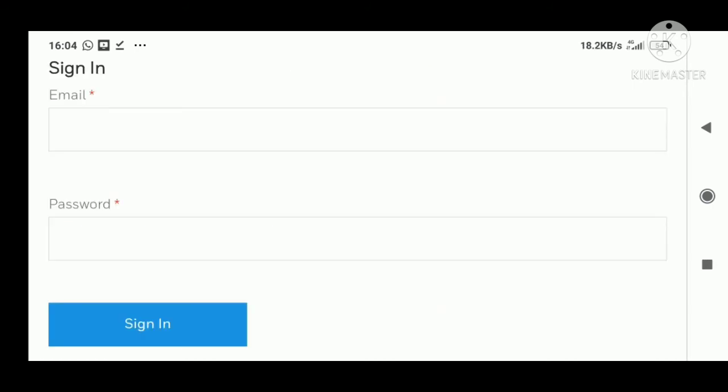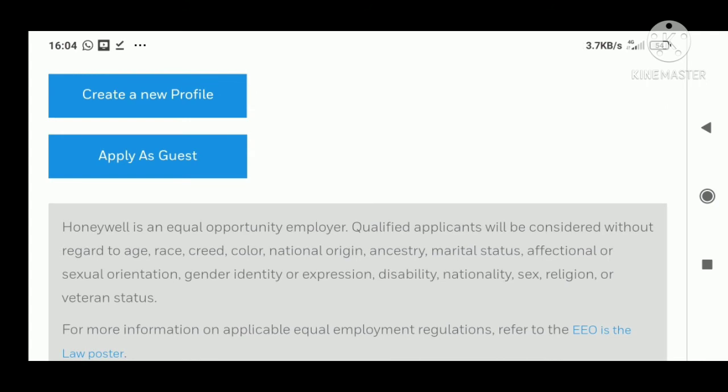The link in the description will take you to the official page of the company. You need to upload your CV — please update your CV according to the skills required. Mention as many technical keywords as possible related to the skills required in this profile, and then apply.